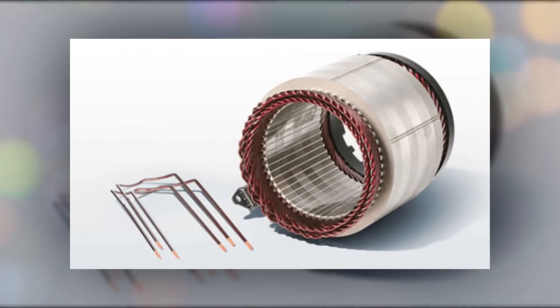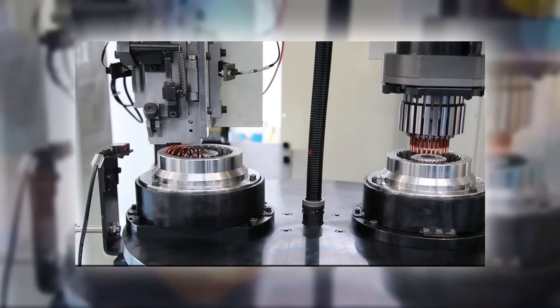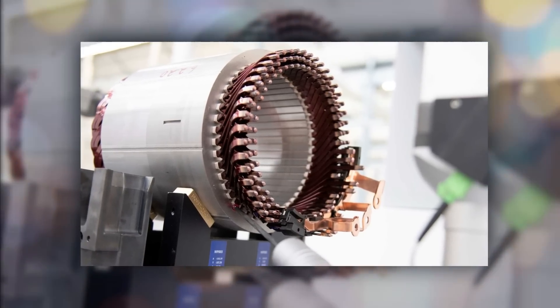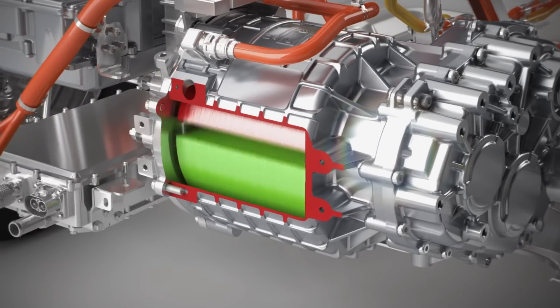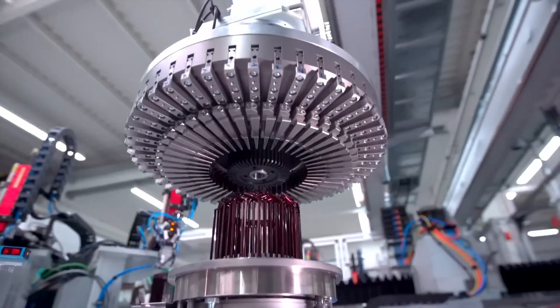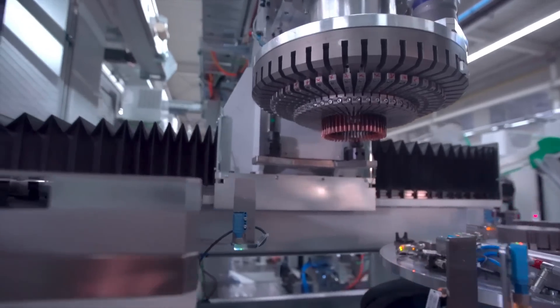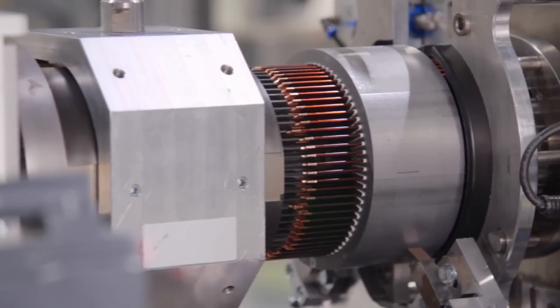Tesla demonstrated the new design for its electric motor during investor day. The new design, known as the hairpin motor, is distinguished from more conventional round-wire windings by its use of stator windings shaped like hairpins. The increased efficiency of hairpin electric motors is one of their primary advantages, resulting from reduced winding resistance and improved heat dissipation. In addition, the windings of hairpin electric motors allow for a greater copper fill factor, meaning more copper can be packed into the same space, which results in a more powerful magnet and consequently a more powerful motor. The hairpin motor has the same amount of power but takes up less space, uses fewer materials, and costs less than the conventional motor.